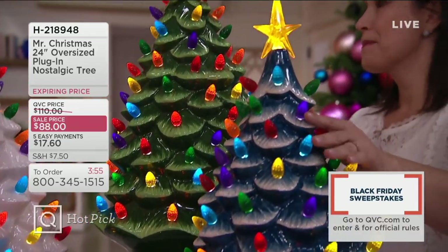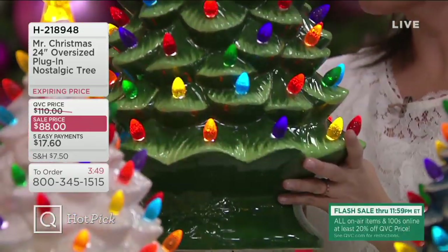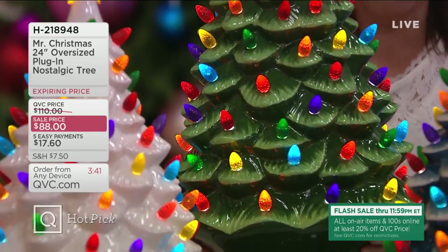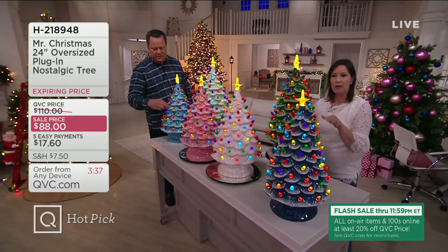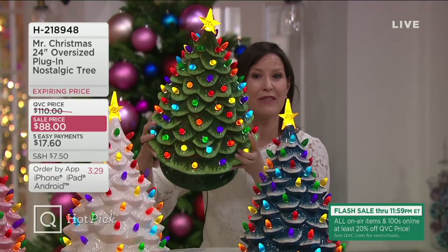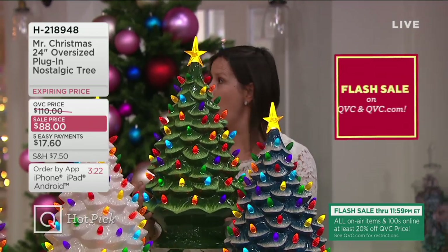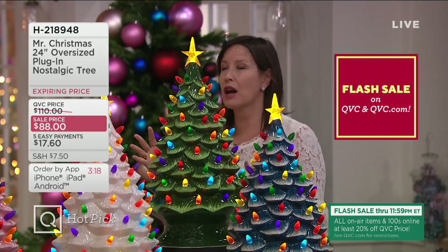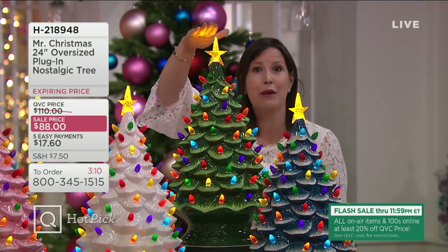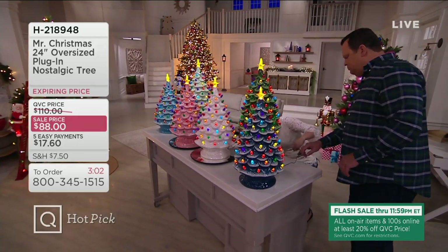When any of these sell out tonight, we will not and cannot bring them back in before Christmas. This is your opportunity to get yours now. You take it out of the box, plug it in, enjoy — the cord is attached, the on/off switch is on the cord, the bulbs are glued in place, the star is glued in place. All the hand painting is done. It's actually a little bit heavy to lift because it's so big and bold and beautiful all the way around. 3,000 are now gone in this show.